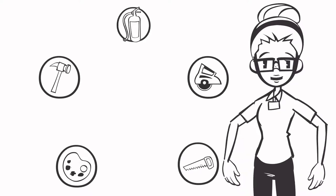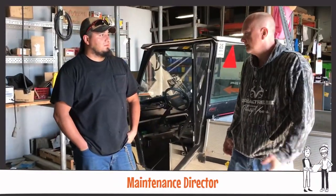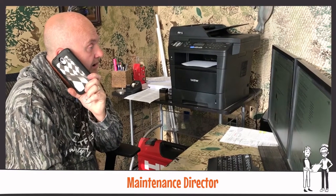Several positions work together to complete all of the duties of the Meijer Maintenance Department. The Maintenance team is led by the Maintenance Director, who distributes jobs to the appropriate technicians and prioritizes their workloads. When an emergency call comes in, the Director sends technicians accordingly to make sure urgent issues are always handled quickly and effectively.